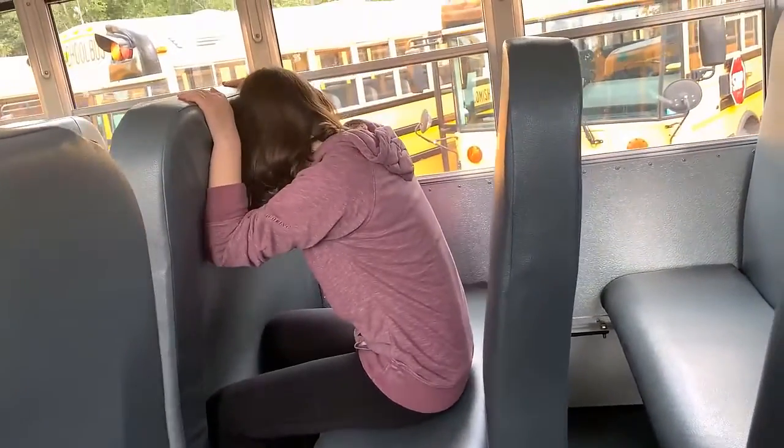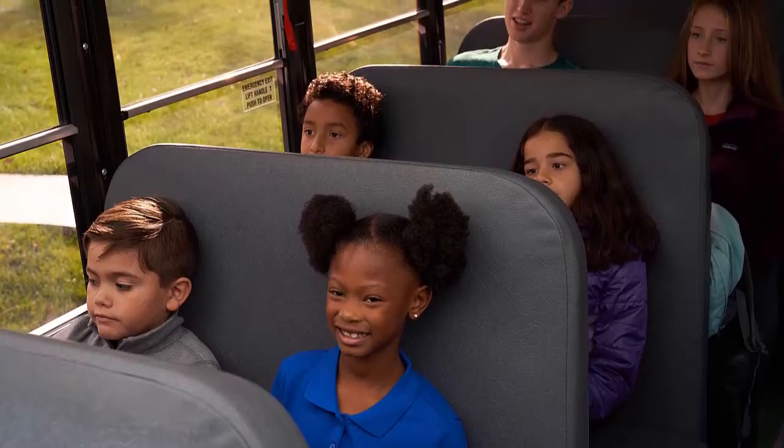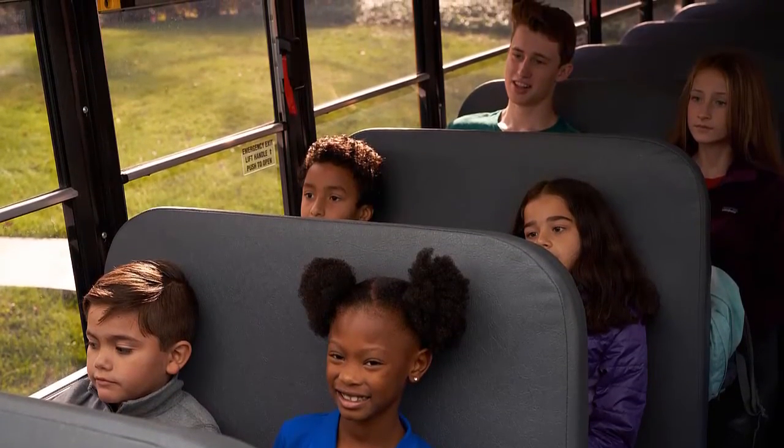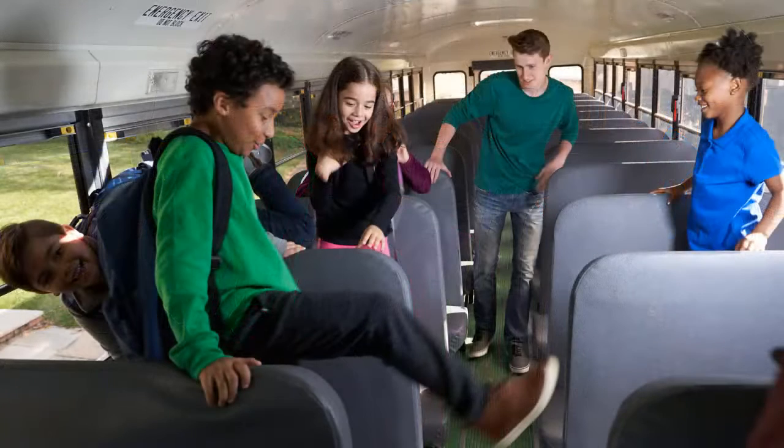Although it is considered a passive form of occupant restraint, compartmentalization does rely on passengers to cooperate by sitting properly in their seats. Occupants are not fully protected by compartmentalization if they are hanging out in the aisles, standing or squatting on the seat, or in any other way not properly seated.